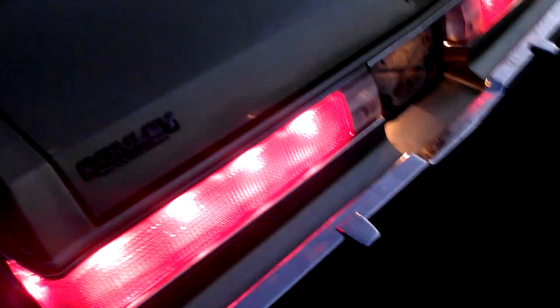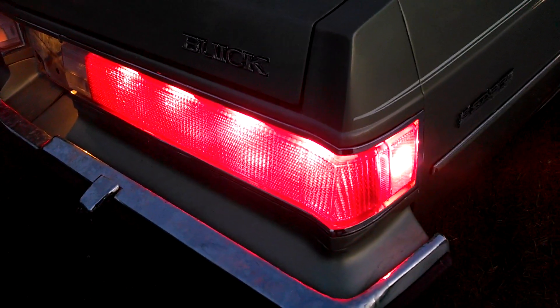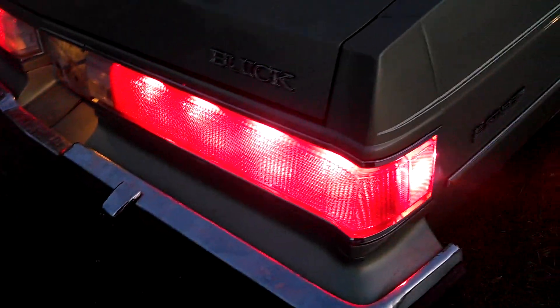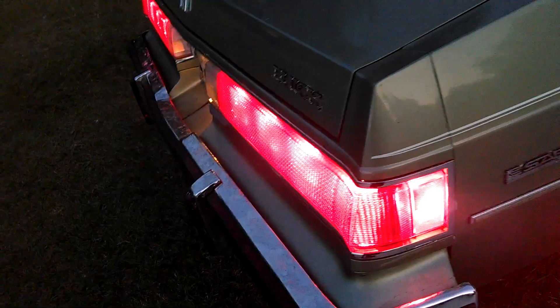I'll turn the headlights on and see if they're all working. I replaced all the bulbs when I pulled the taillights out to do the bumper fillers. It's a lot easier to take the rear bumper off, which I did — you've got to pop the taillights out to get to the speed nuts that hold it on at the top.